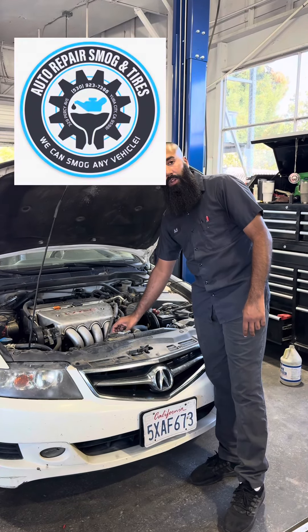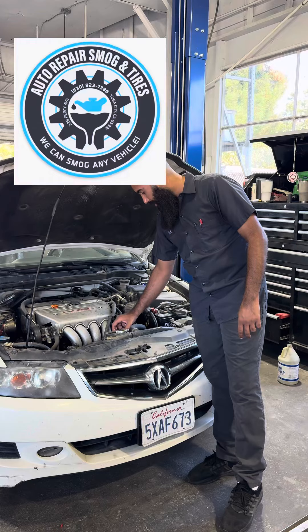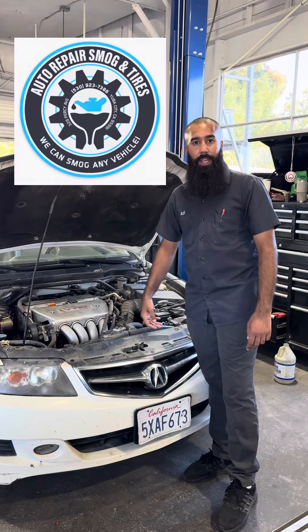And second is your coolant reservoir. It has a minimum and maximum fill level and you can check it there.